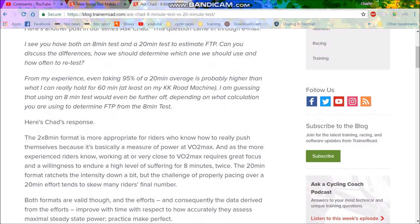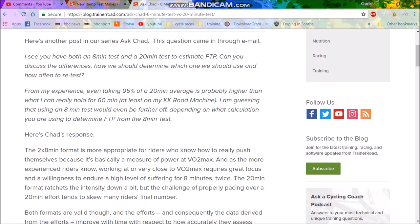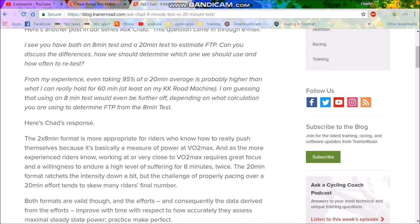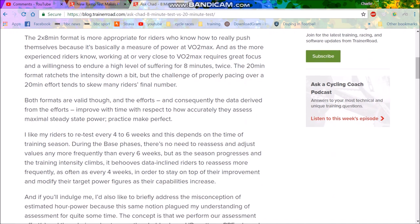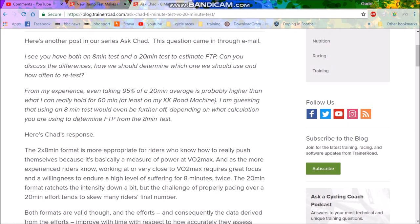There's a newer test that TrainerRoad and Sufferfest are quite excited about. Instead of doing a 20-minute test — which is hard logistically, finding a 20-minute road or climb — you can do an 8-minute test. You do an 8-minute effort, then 10 minutes rest, then another 8-minute effort, and take 90% of the average. This is quite useful for me personally because I have no 20-minute climbs but I can find an 8-minute climb, which means I can actually test my FTP properly rather than doing it on the flat where I never get the same power.